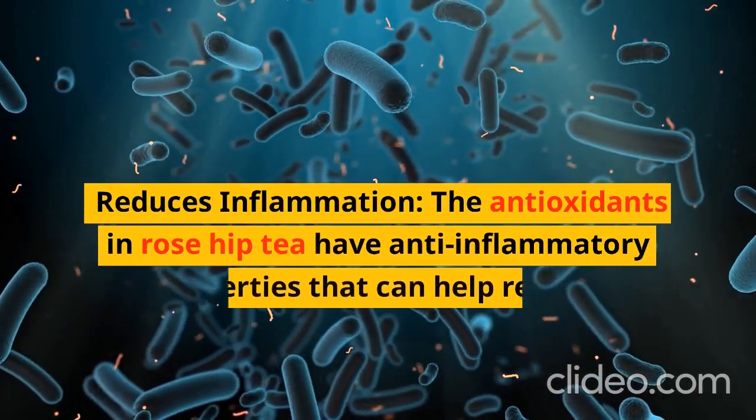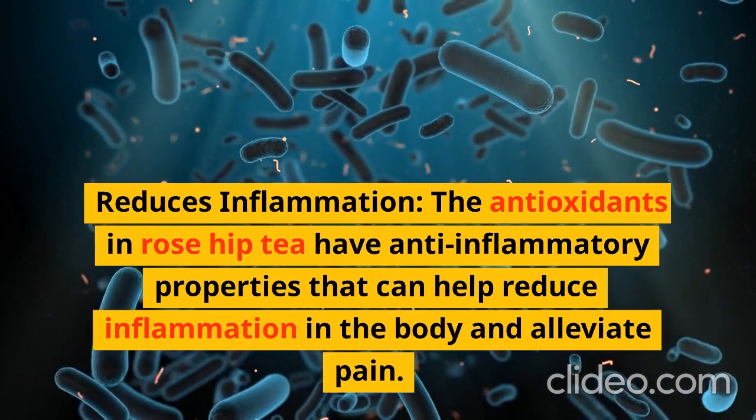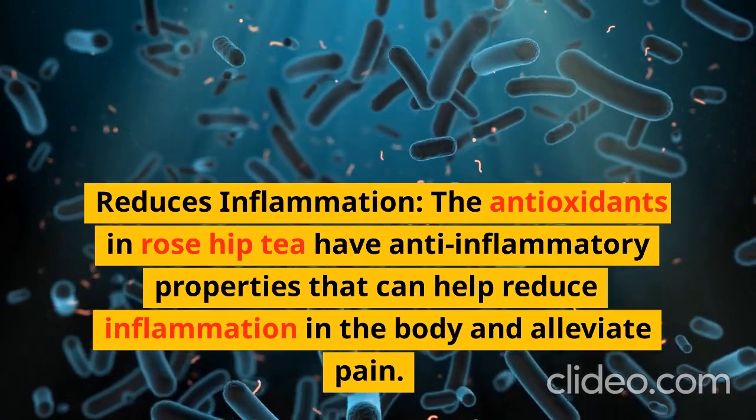Reduces Inflammation: The antioxidants in rose hip tea have anti-inflammatory properties that can help reduce inflammation in the body and alleviate pain.